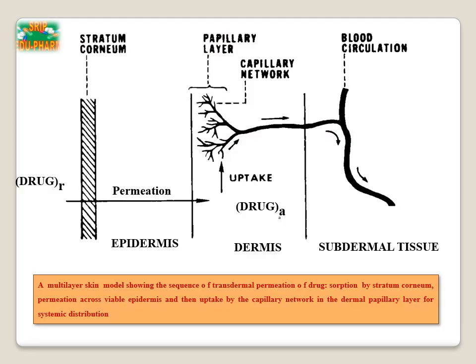The diagram shows a multi-layer skin model showing the sequence of transdermal permeation of the drug. First, sorption by stratum corneum; second, permeation across viable epidermis; and third, uptake by the capillary network in the dermal papillary layer for systemic distribution. From the diagram it is clear that the drug from the transdermal patch is released at a rate RR to the stratum corneum, permeates to the epidermis, penetrates to the dermis, and from the dermis the drug reaches the systemic circulation at a rate RA.